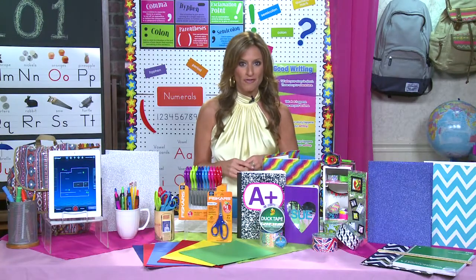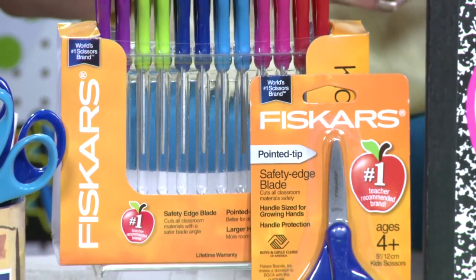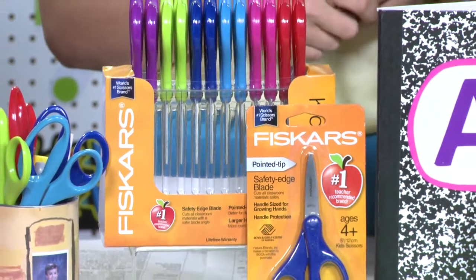Also, start school shopping early for supplies like Fiskars Kid Scissors, the number one teacher recommended brand. They have safety edge blades, yet still cut all classroom materials and fit kids' hands comfortably.